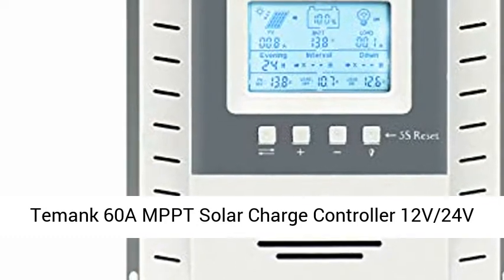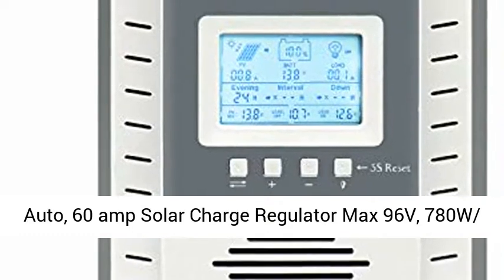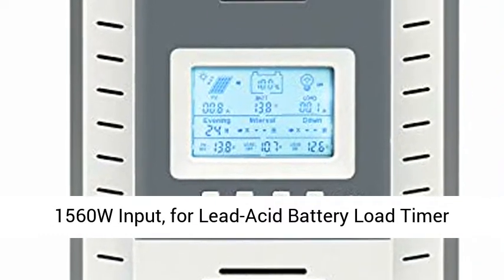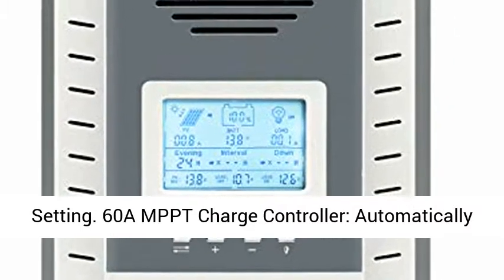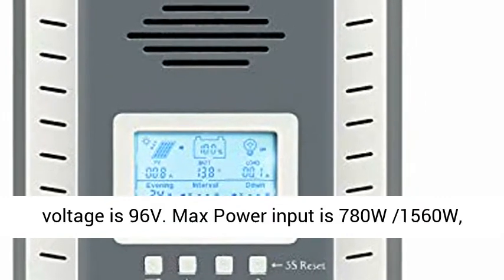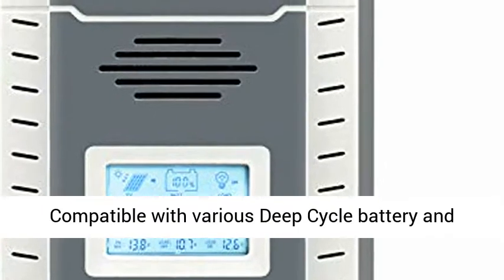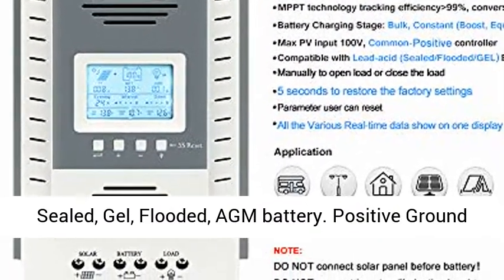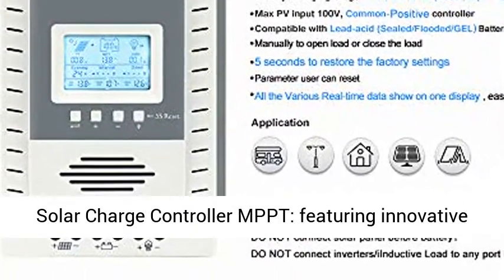Temmink 60A MPPT Solar Charge Controller, 12V/24V Auto, 60 Amp Solar Charge Regulator with Max 96V input, 780W/1560W input power. The 60A MPPT Charge Controller automatically detects 12V/24V DC system voltage. Max PV input voltage is 96 volts, and max power input is 780W/1560W.